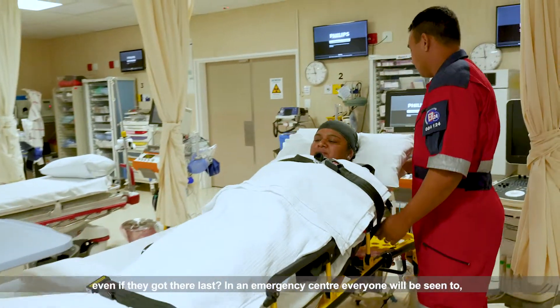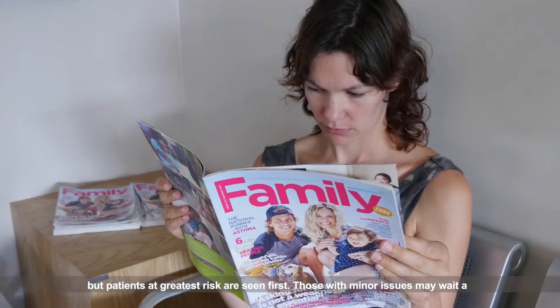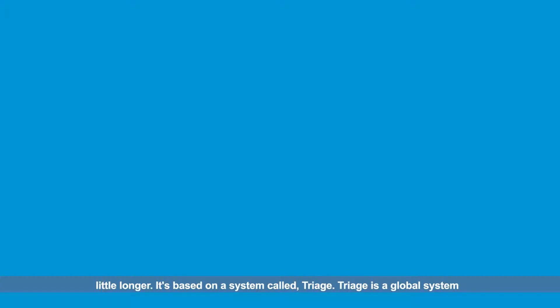In an emergency centre, everyone will be seen to, but patients at greatest risk are seen first. Those with minor issues may wait a little longer. It's based on a system called Triage.